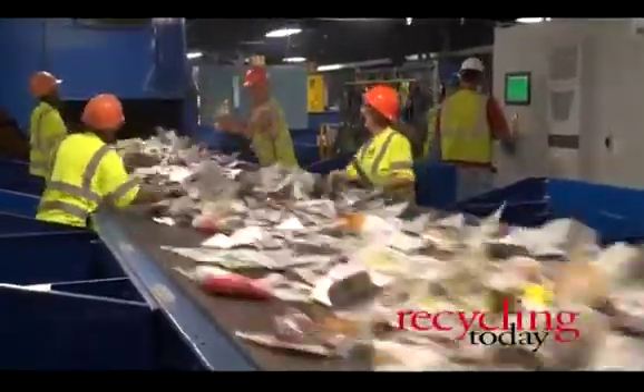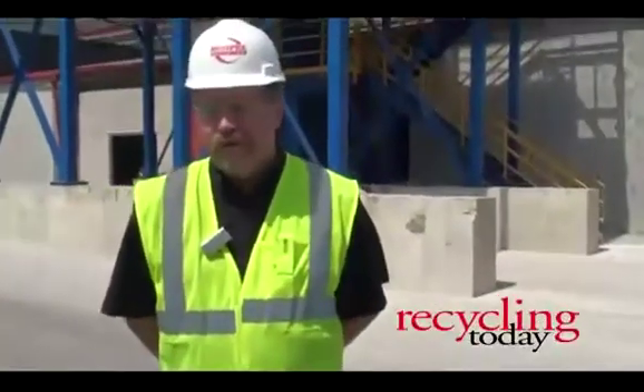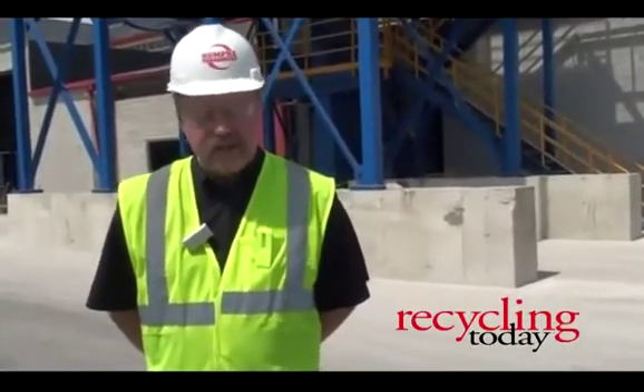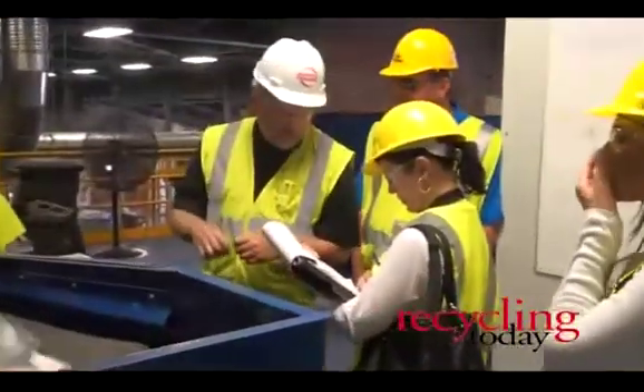In just the short time the new MRF has been in operation, Rumpke has more than doubled its production. Productivity's been great — we've gone from around 15 tons per hour in the old plant; this plant is now doing about 30 tons per hour. We've pushed it a little bit higher than that, but we're always watching our contamination and quality issues, so we're quite pleased.